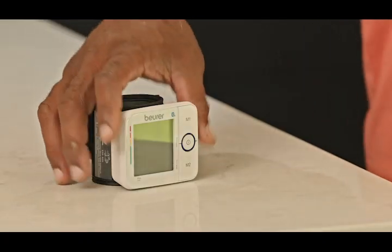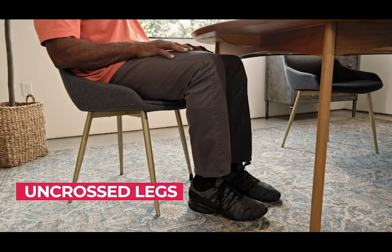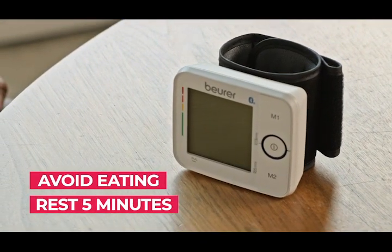Let me show you. For comparable values, always measure your blood pressure at the same time of the day. Just before your measurement, rest for five minutes and avoid eating.